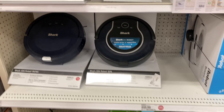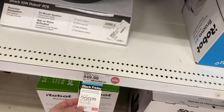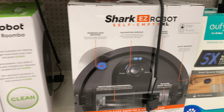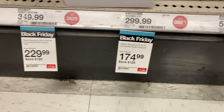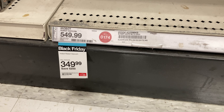The robot vacuums are already going fast — as you can see, some are selling out. The Shark model is $150 off, which is unbelievable, and another one you can save $200 on. Definitely grab one if you can. Here are the different kinds and prices, and as you can see some of them are already gone.